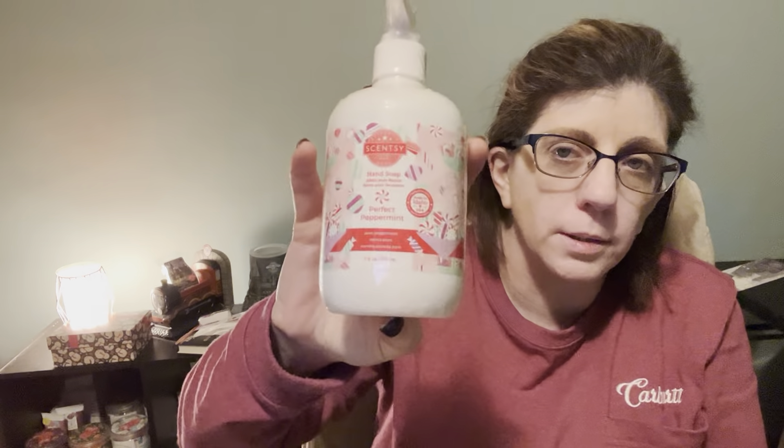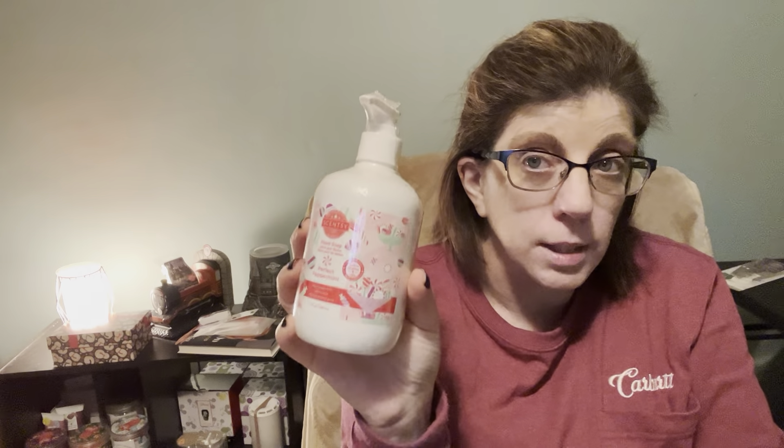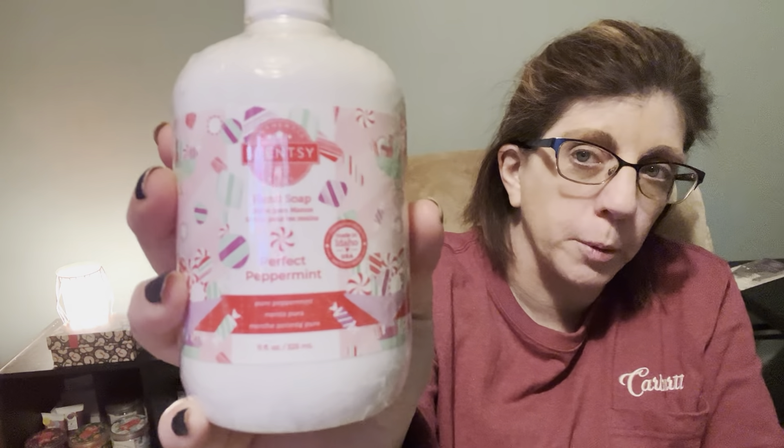Alrighty, let's see what we got. We got some hand soap — Perfectly Peppermint. Now, these are the new size hand soaps. They went with bigger hand soaps, same price but bigger. They don't just give you samples; they give you the actual product that you can use and try out. Perfectly Peppermint.